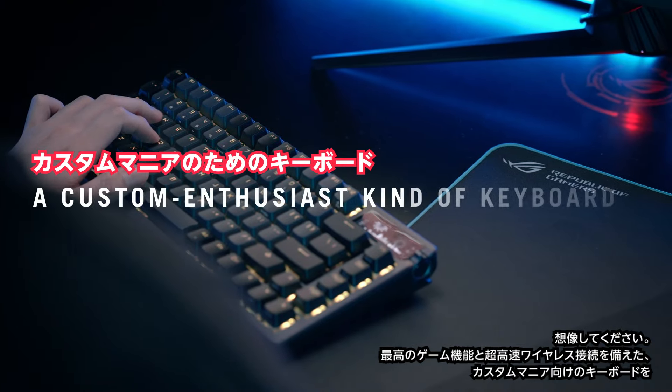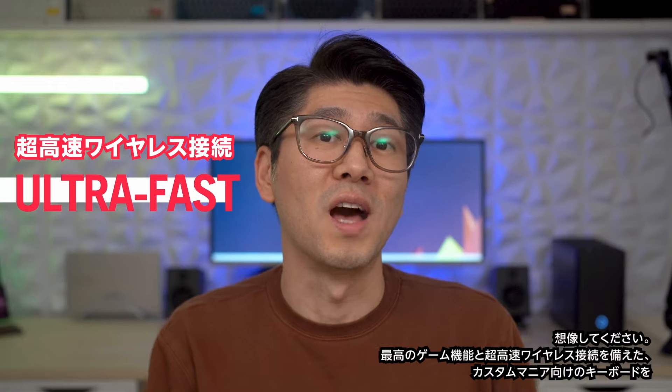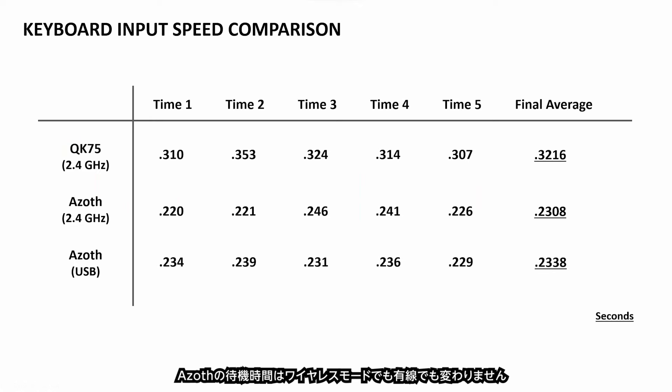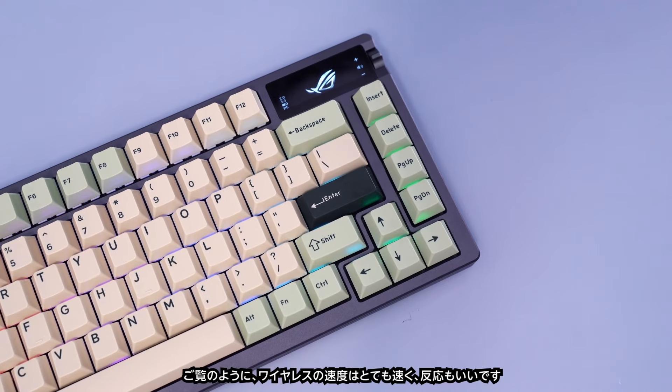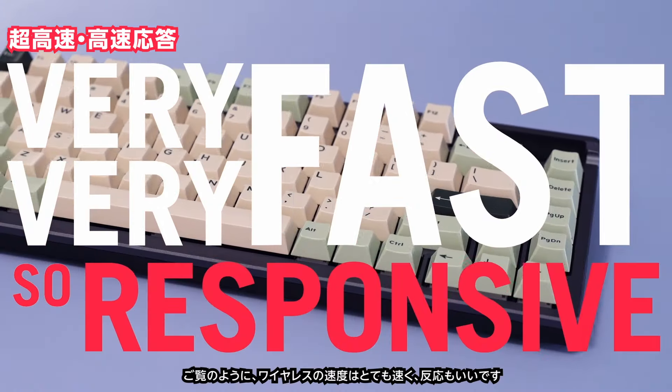Can you imagine a custom enthusiast-kind of keyboard with really good gaming features and an ultra-fast wireless connection? The wireless performance is bulletproof. The Azov has the same latency in wireless mode as in wired — the wireless here is very, very fast and so responsive.